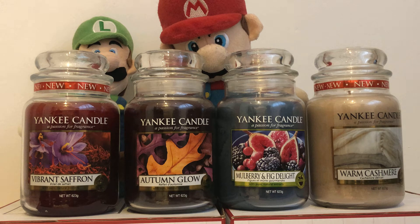Today we are talking about the Yankee Candle Falling Love Collection. There are four candles called Vibrant Saffron, Autumn Glow, Mulberry and Fig Delight, and Warm Cashmere.